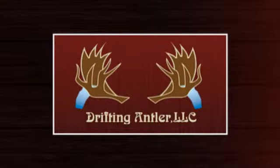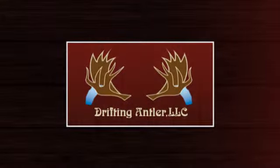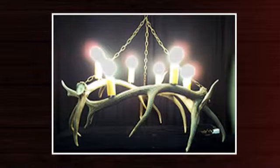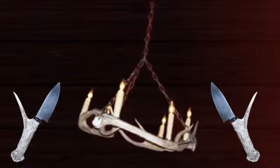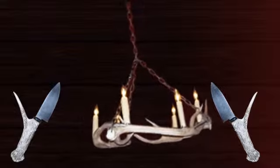For a design that is perfectly unique to you, rely on Drifting Antler LLC, with unique pieces created by Jeremy. All wood is harvested from the Mississippi River, with a variety of antler sheds from Elk, Whitetail, Mule Deer, Moose, Axis, and Fallow Deer.